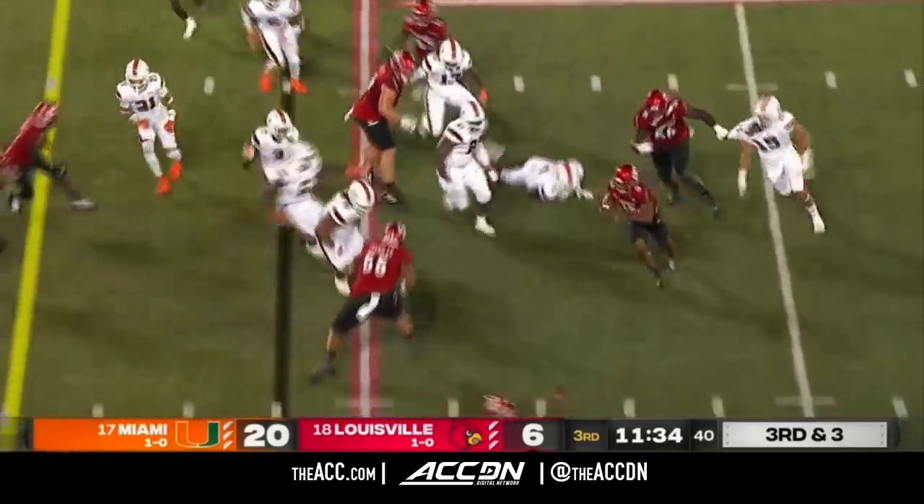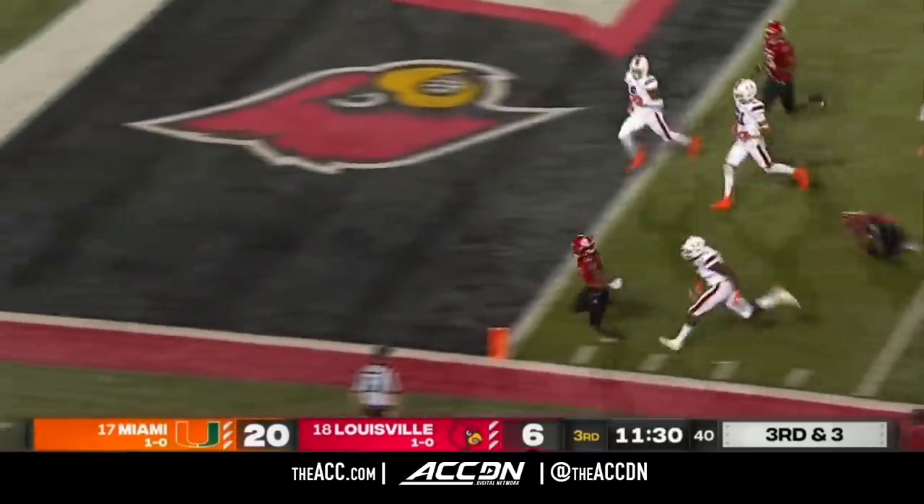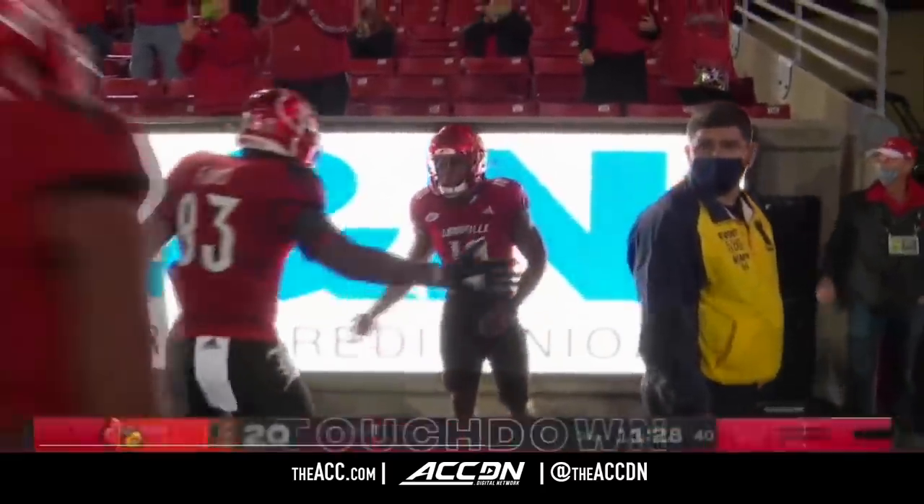Hawkins back in the game — nowhere to run, but he spins free. Hawkins has the corner — touchdown Louisville! What a run. That whole drive was Hawkins.